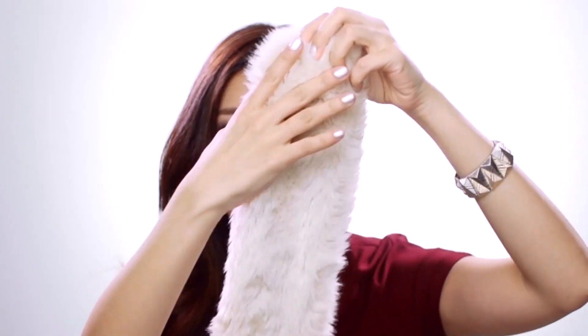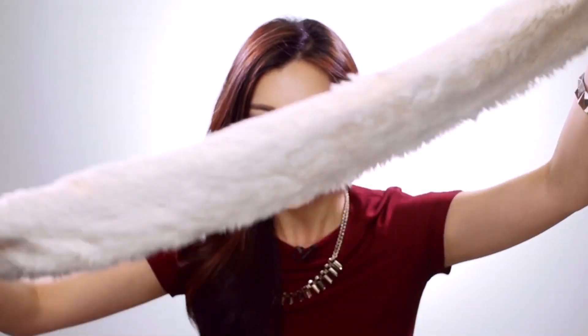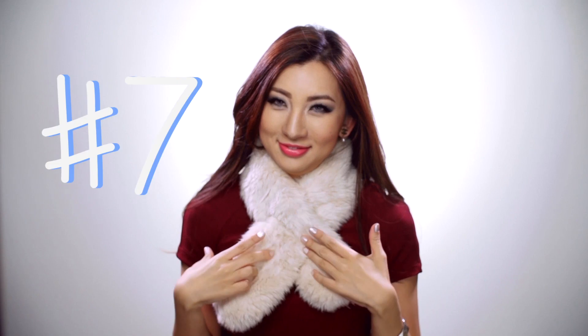The next thing I realized you cannot live without is a faux fur. If you can't afford real fur, this is faux fur and you can get it from Uniqlo. It comes in various colors — it's a really soft, fluffy thing and you just put it around your neck and it keeps you so warm. I saw a model do this — I don't think I can pull it off — but you can actually wear it over your head as well. You can wear it like this if you want.